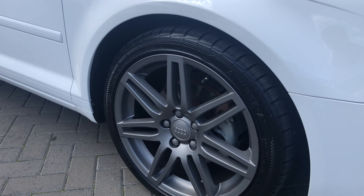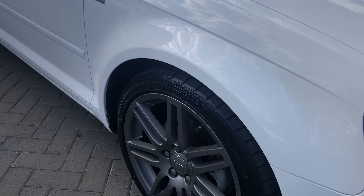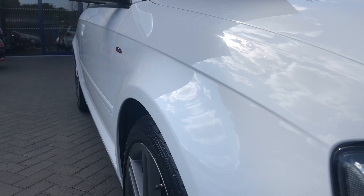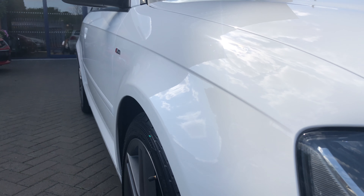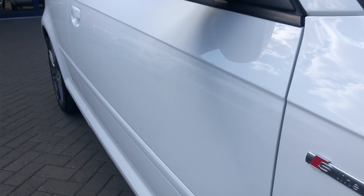We've got the S Line alloy wheels, which are all finished in anthracite grey and all in great condition. As you can see up the driver's side, there's no dents, no scratches or any marks.